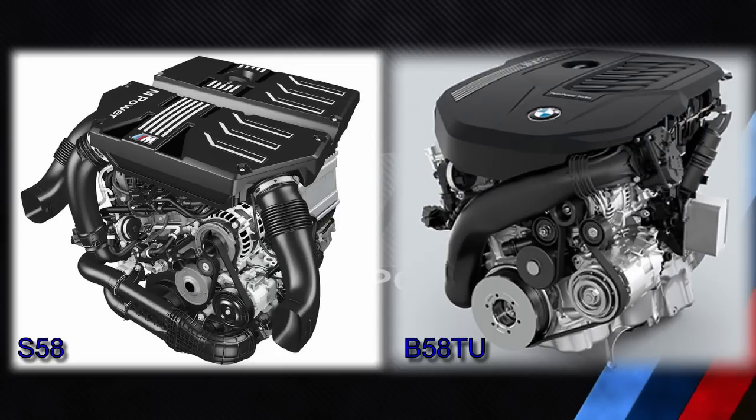Both the B58TU and S58 are 3-liter six-cylinder engines. But whereas the highest power B58TU, the B58B30-O1, produces 382 horsepower, the highest current output of the S58 is over 500 horsepower.